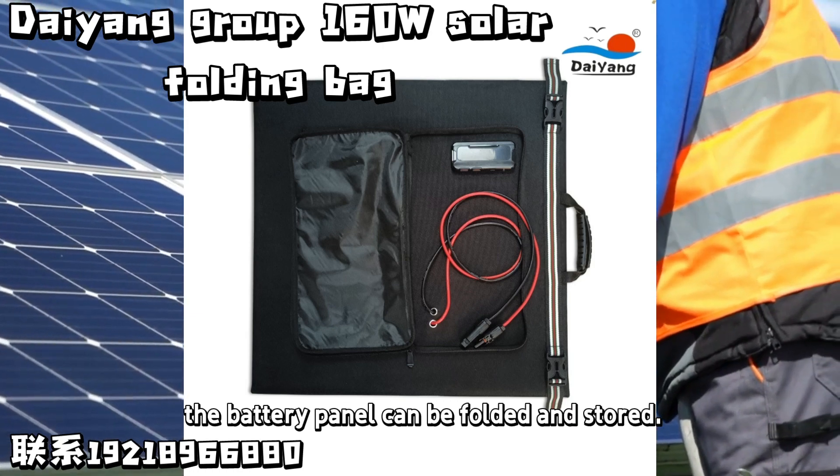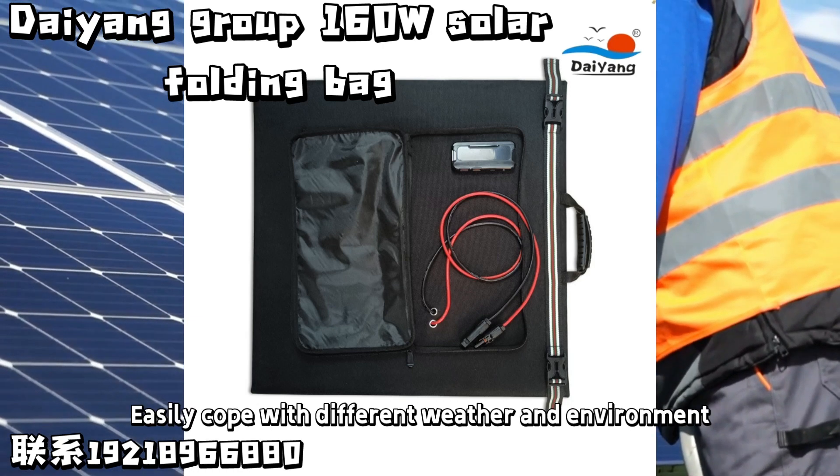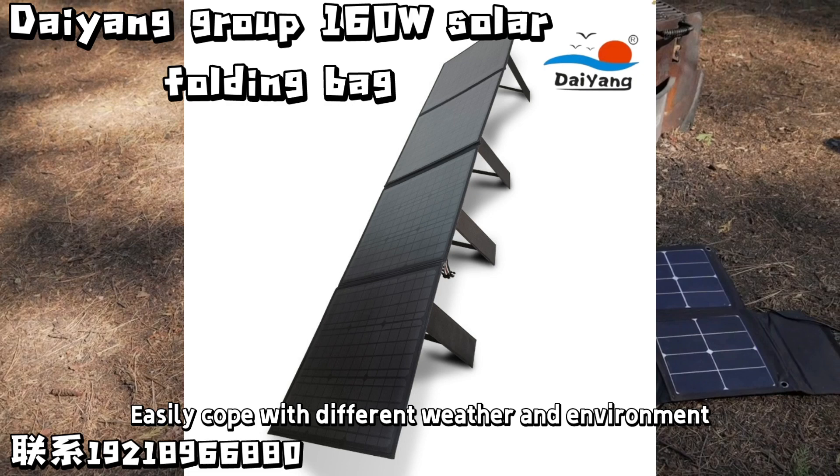At the same time, the battery panel can be folded and stored, easily coping with different weather and environments.